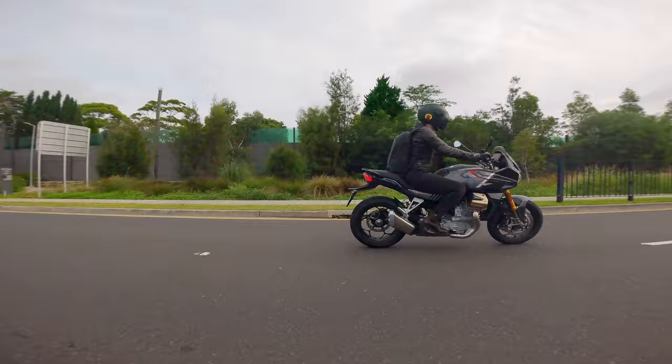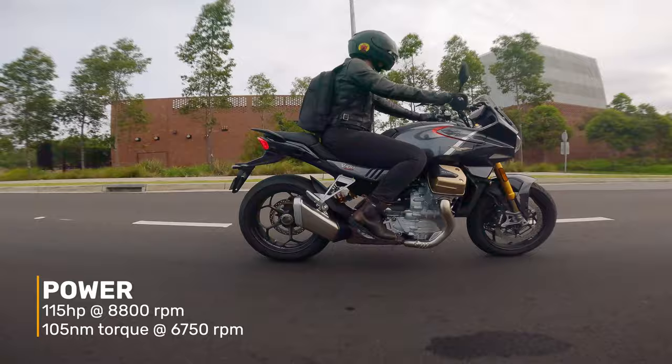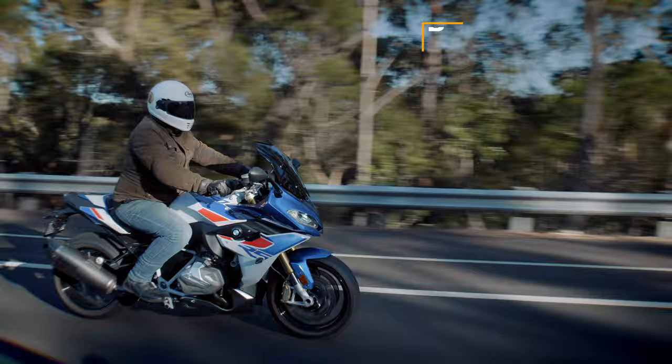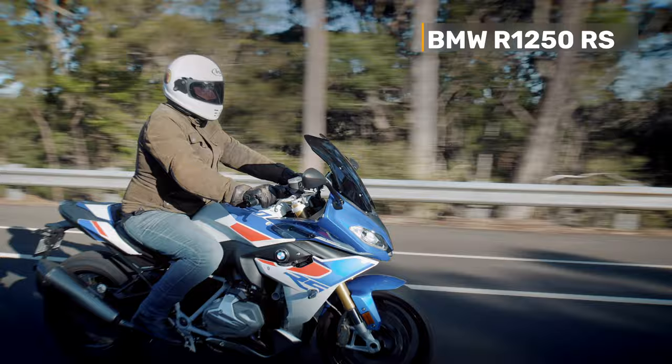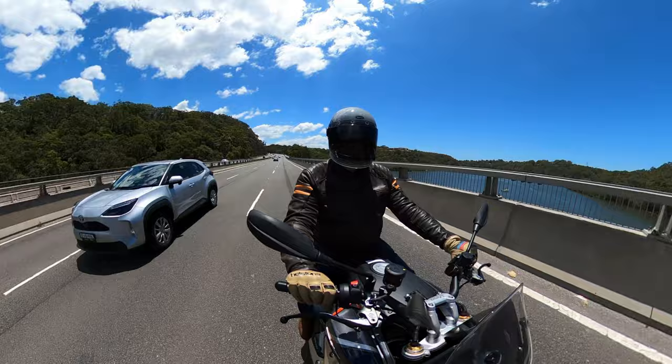In terms of power, it has 115 brake horsepower at 8,800 RPM and 105 Newton metres of torque, which is more than enough and about on par with the competition — with the exception of the R1250 RS, which is about 140 horsepower, so that's a fair bit higher. But the power on the open road was absolutely phenomenal — wonderful on the freeway and through some country roads. I absolutely loved it in that situation.